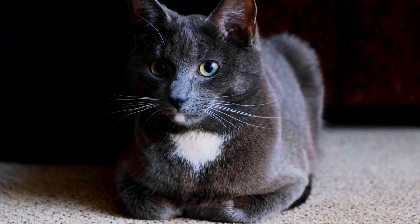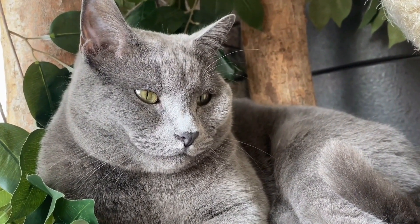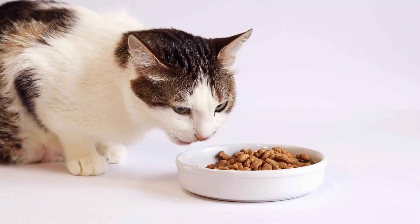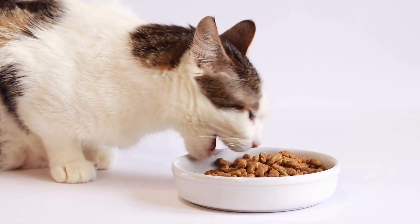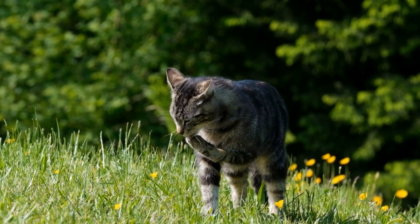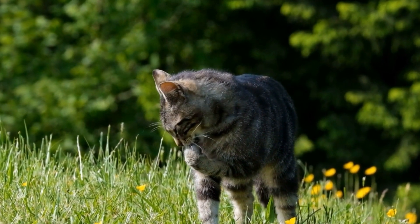Catnip bubbles have become a popular accessory for cat owners as they offer a unique, exciting, and interactive play experience for their feline companions. The combination of bubbles and catnip creates a playtime galore that taps into a cat's natural instincts and brings out their inner hunter. So, the next time you want to treat your cat to a fun-filled play session, grab some catnip bubbles and watch their eyes light up with joy and curiosity.